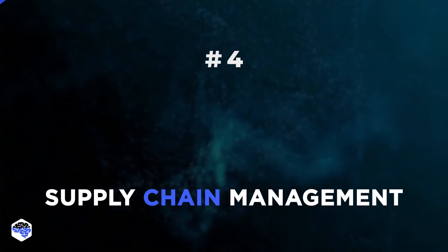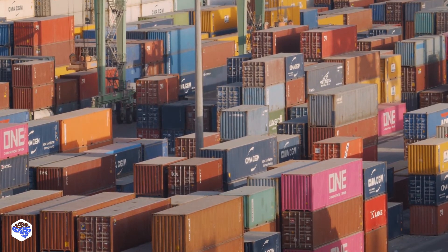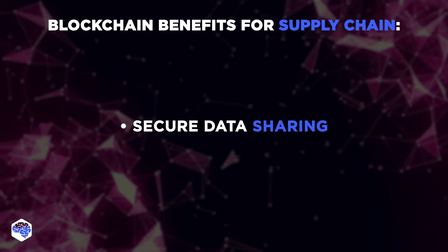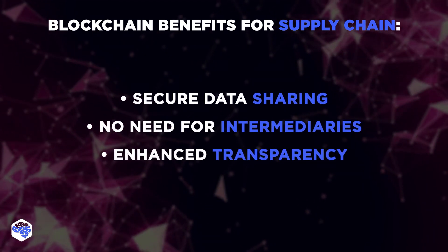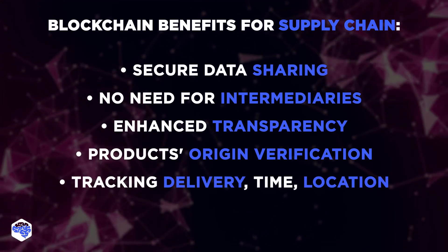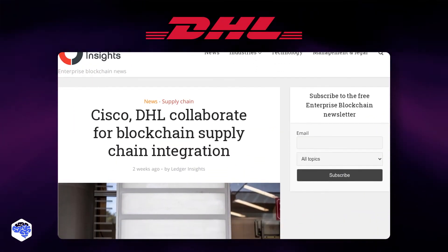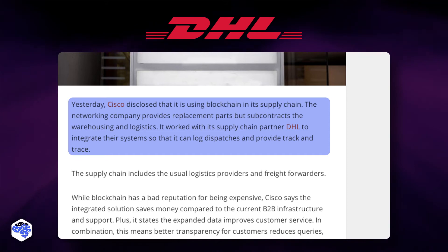The fourth industry to consider is supply chain management. As supply chain mapping involves various independent parties, it is important to organize transparent communication. Blockchain allows two or more parties to securely share access to the same data. Furthermore, blockchain technology removes the need for intermediaries and thus enhances transparency. Blockchains also help end consumers to verify the product's origin, as well as track product delivery, time, and location. DHL uses a common blockchain-based system to enable transparency and maintain the integrity of transaction data, with supporting logistics payment processing.